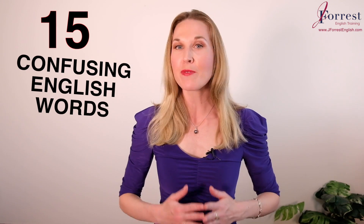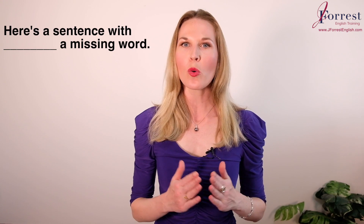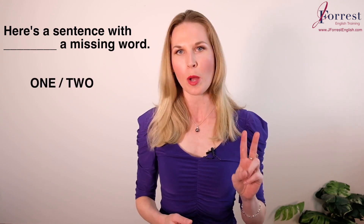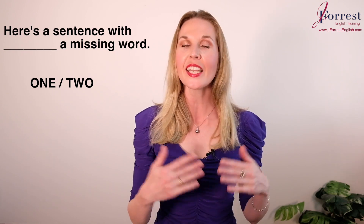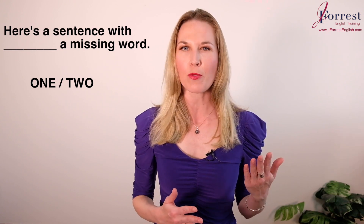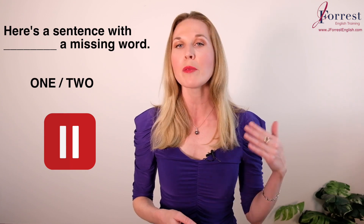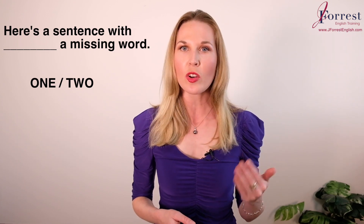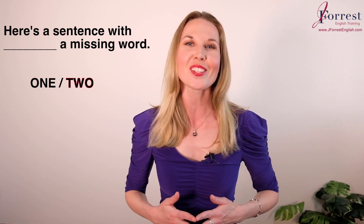Are you ready to see if you know these 15 confusing English words? Here's how this video is going to work: I'm going to show you a sentence and you're going to have two options, and you have to decide which option correctly completes the sentence. I'll only show the sentence for a couple seconds, so make sure you hit pause, take your time to read it and answer it, then hit play and I'll show you the answer and explain why that answer is correct.